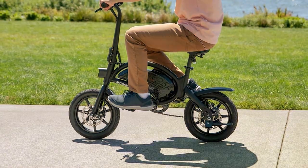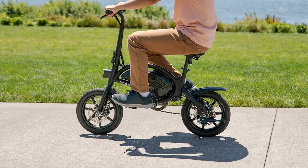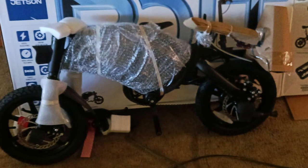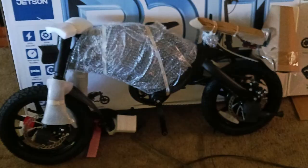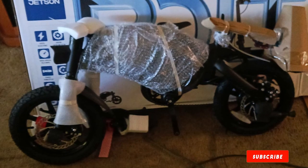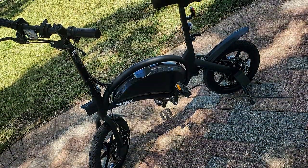Whether you are navigating crowded city streets or hopping on public transport, this bike is a true space saver. Durability is another strong suit of the Jetson Bolt — its construction is solid, ensuring it can withstand the rigors of daily commuting. The built-in LED headlight enhances safety during night rides, while the rear disc brake offers reliable stopping power.